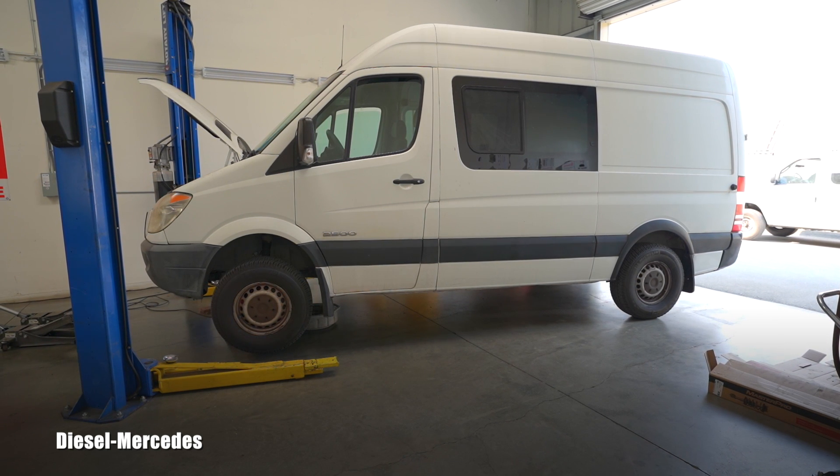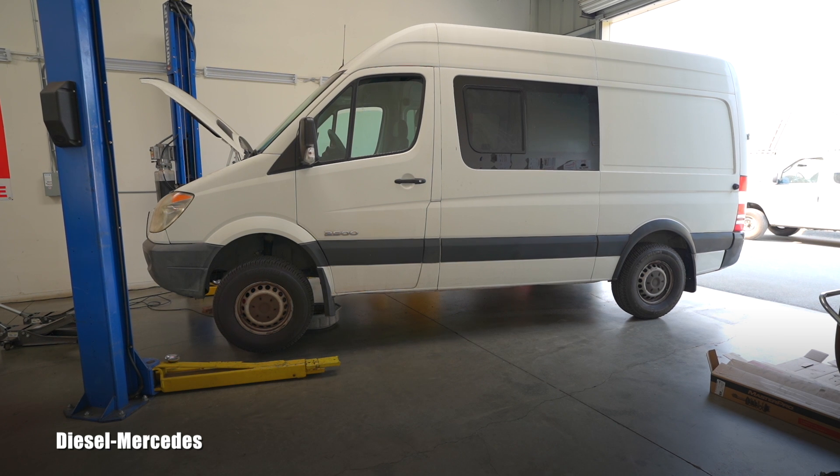Hello, welcome back to Diesel Mercedes YouTube channel. I'm performing today an automatic transmission service on this 2007 Dodge Sprinter 2500 CRD. Most of you know that this van is basically a rebadged Mercedes-Benz product, so it's equipped with the automatic transmission from Mercedes-Benz — model 722.6 — a famous and extremely durable automatic transmission which Mercedes-Benz put in many vehicles over many years. It's a 5-speed automatic.